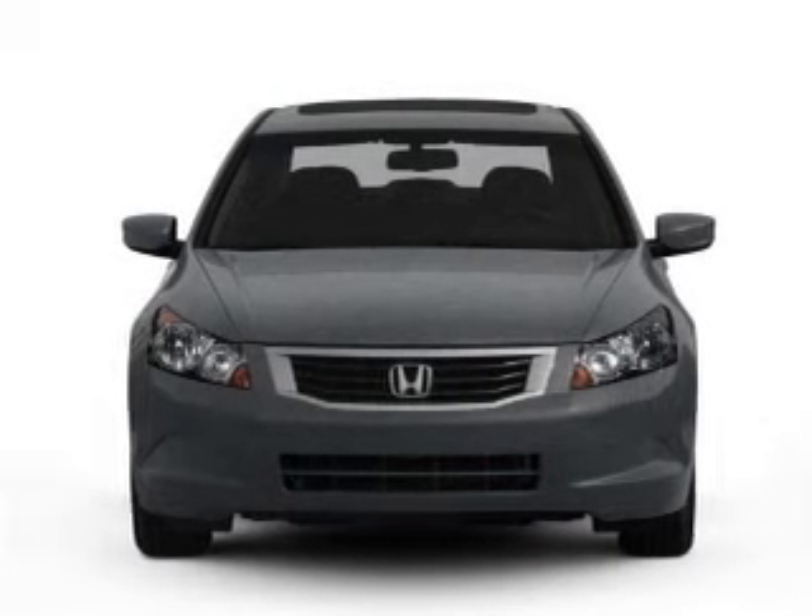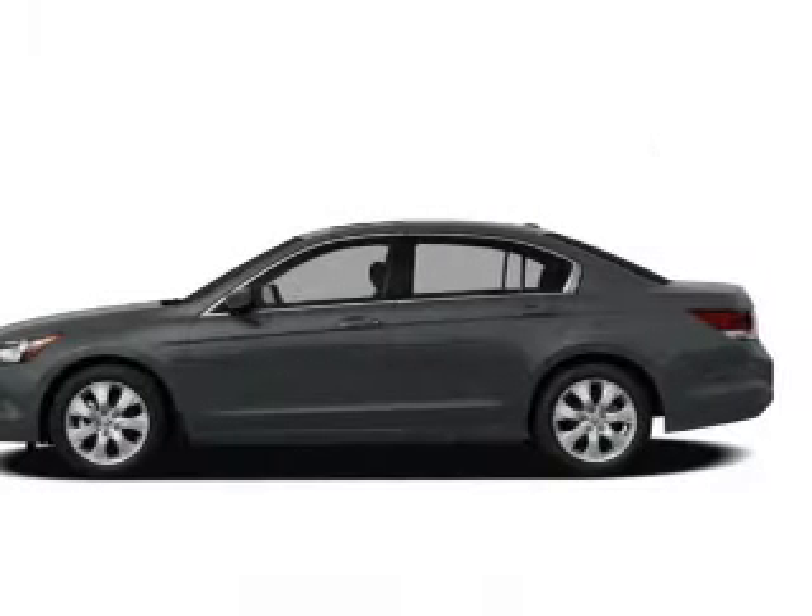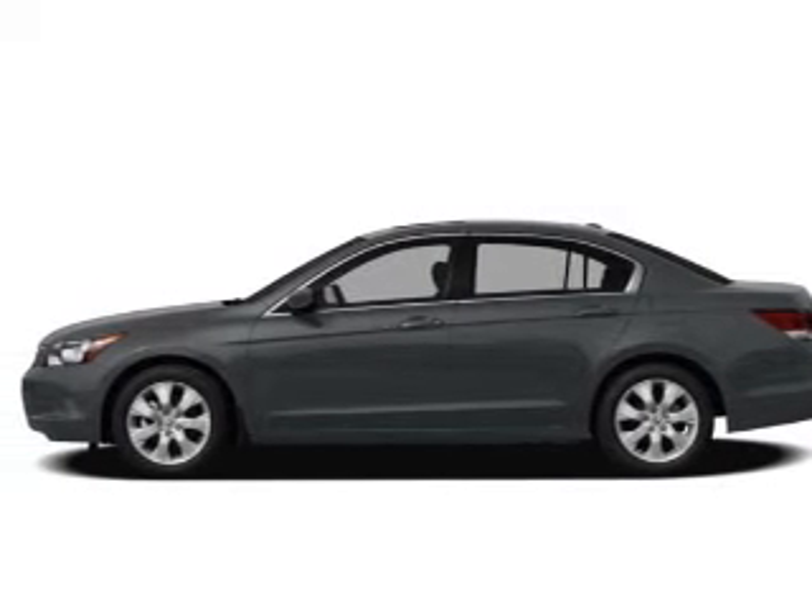Keyless entry. Power door locks. Power windows. Cruise control. An AM FM stereo with multi-disc CD player. Power mirrors. An alarm system.